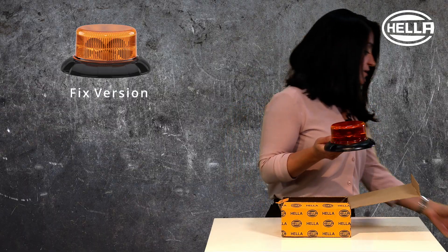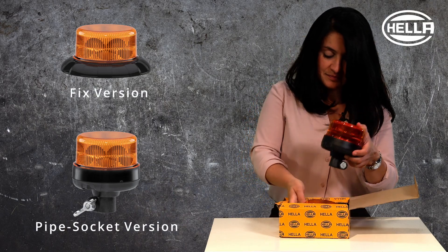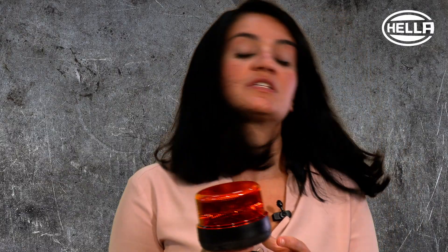This beacon is available in two versions: a fixed version as well as a pipe socket version. The pipe socket version comes with a flexible pipe, meaning if you get impact from branches, this beacon would bend and come back to the original position, minimizing damage.